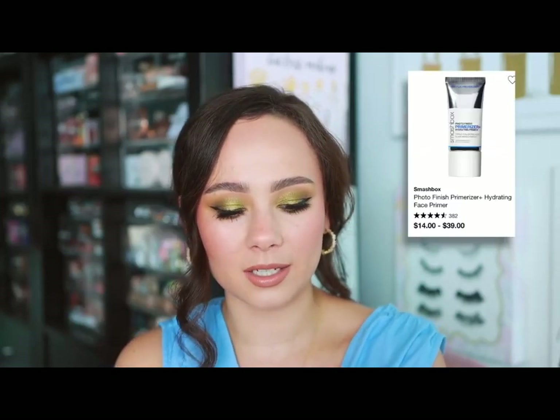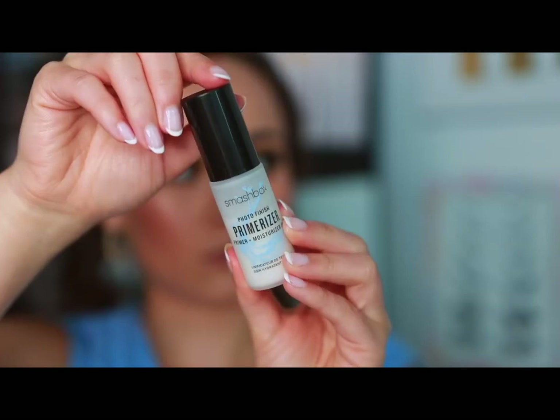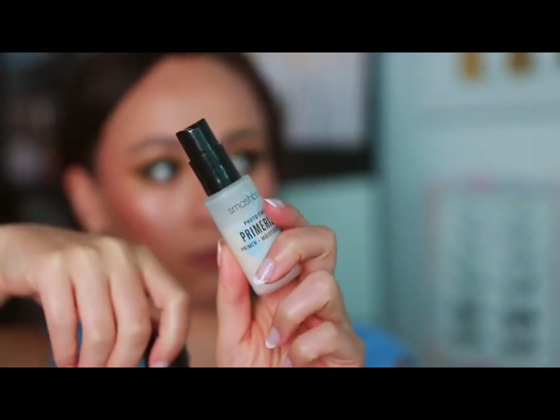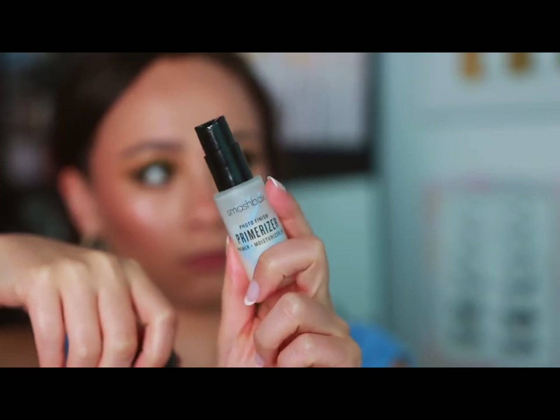Smashbox — a tried-and-true product for me. Keep in mind I do have dry skin, but I use this in my makeup kit as well. I'm just obsessed with it. This is the Smashbox Photo Finish Primerizer — a really lightweight hydrating primer, perfect before makeup. It's so lightweight it doesn't sit on the skin, it soaks in really quickly and does its job as a hydrator very well.